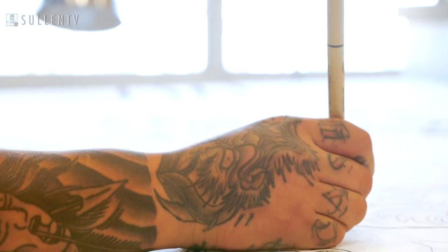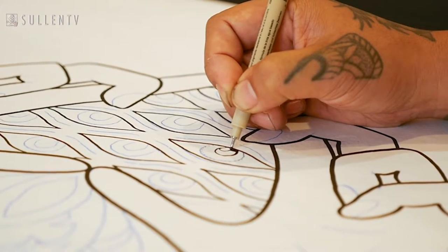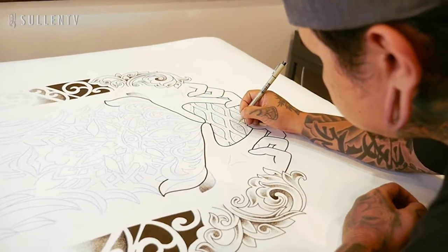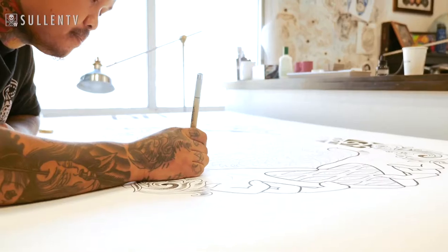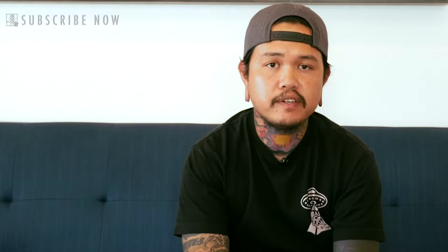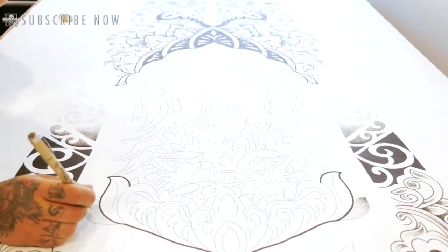Being one of the only blackwork guys here and everyone else being more of an illustrative artist, the illustrative people helped me make my composition a little bit different, less stagnant, and with more flow with the body — because working primarily with shapes, the straight edges and straight lines don't always work well with the body. You have to find a way to adjust with the curvature. What I do when that happens is I break up the pieces into different flow marks so it flows better.